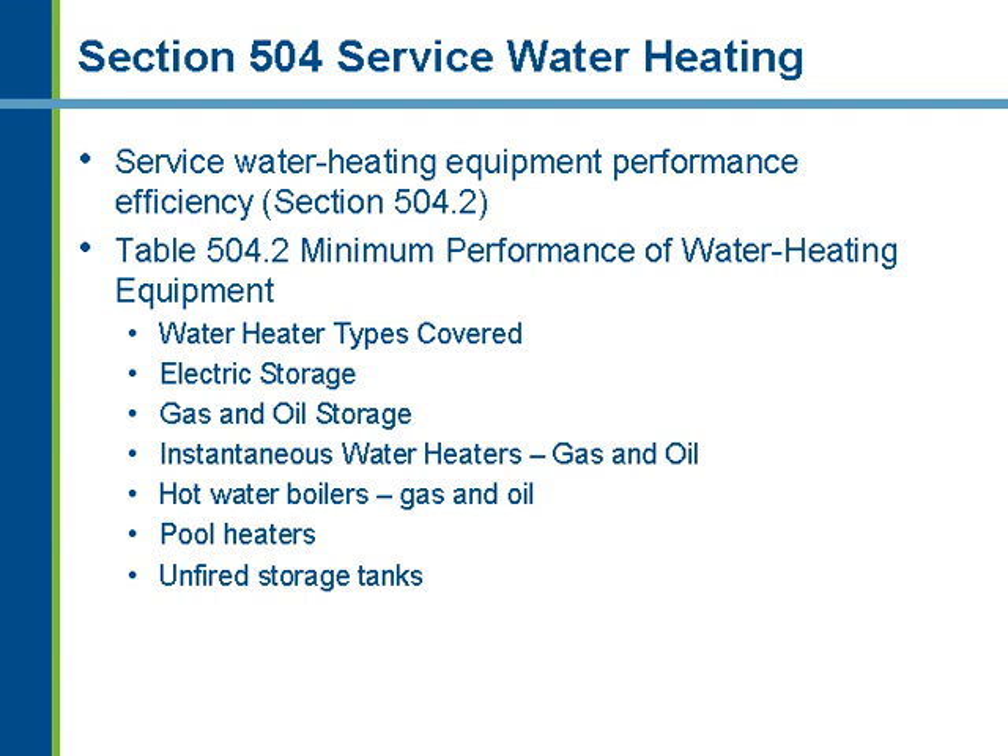The next section focuses on service water heating requirements within the code, which are coupled with the mechanical requirements. These requirements have not changed a lot since the 2003 code, though pool space heating and pumping energy requirements have been added. The first requirement is that the water heater meets minimum equipment performance efficiency requirements in Table 504.2, which lists several types of water heaters by fuel source — electric storage, gas and oil storage, instantaneous — and includes minimum efficiency requirements for pool heaters.